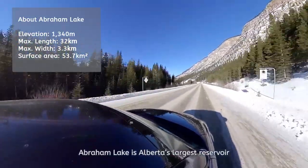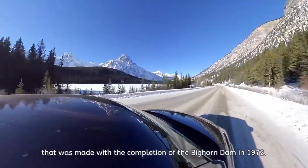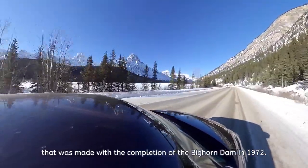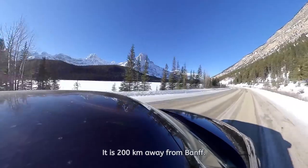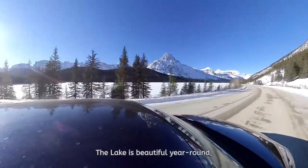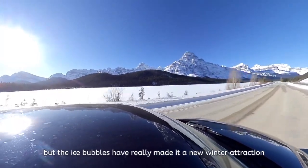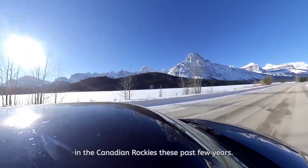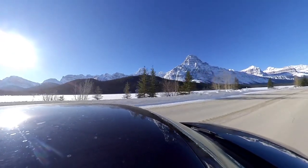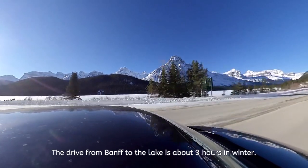Abraham Lake is Alberta's largest reservoir, made with the completion of the Bighorn Dam in 1972. It is 200 kilometers away from Banff. The lake is beautiful year-round, but the ice bubbles have really made it a new winter attraction in the Canadian Rockies these past few years. The drive from Banff to the lake is about three hours in winter.